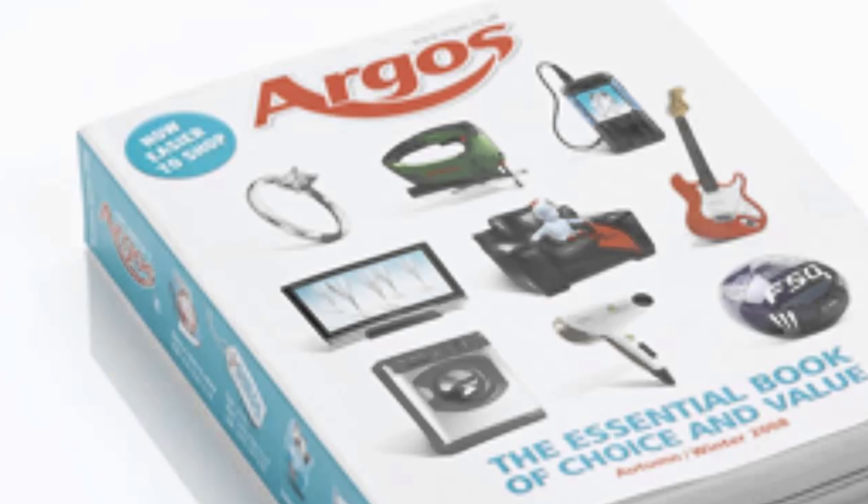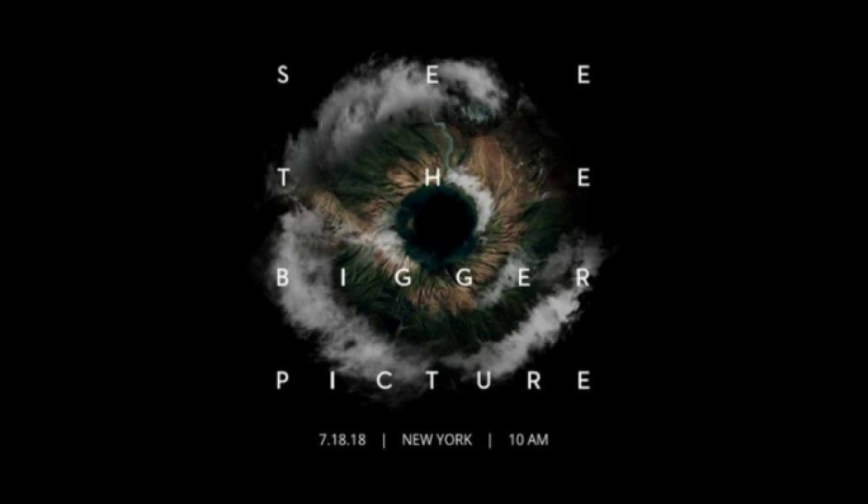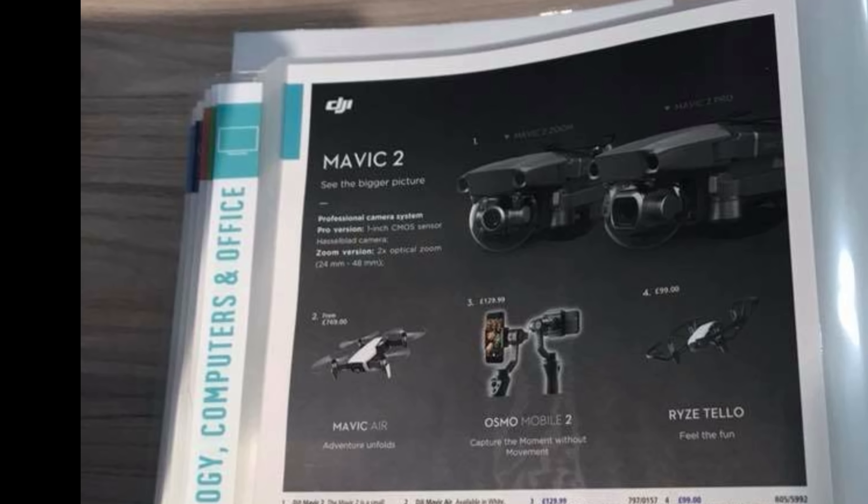The new information comes from a published catalog from Argos, which they printed in anticipation of DJI's 'See the Big Picture' event, which was cancelled earlier this month. An ad in the catalog contains previously unknown product details of the Mavic 2. The image quality is low so I'll zoom in and type out the actual text. The ad is titled 'See the Big Picture,' which is exactly the title of DJI's July press release.